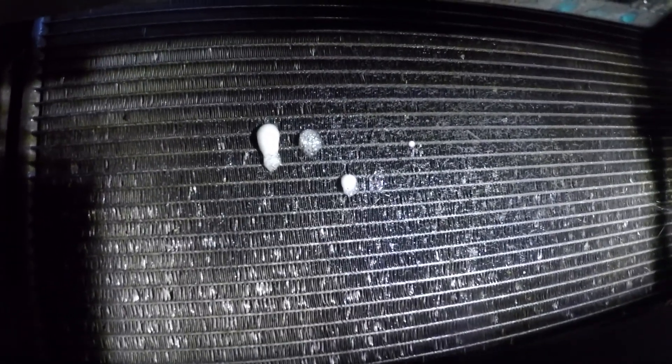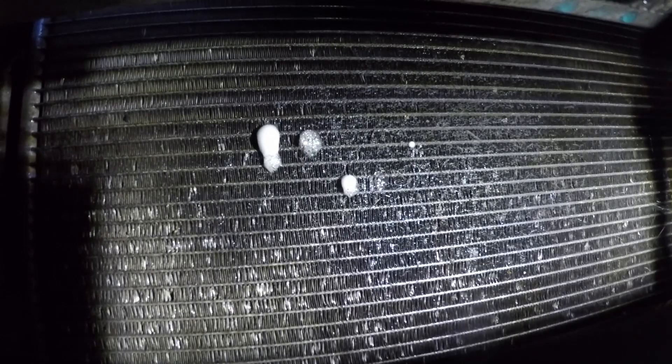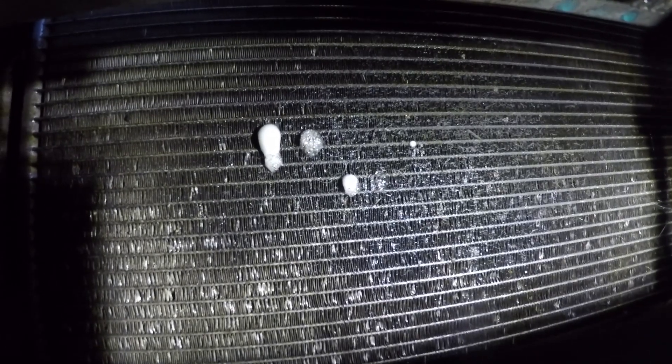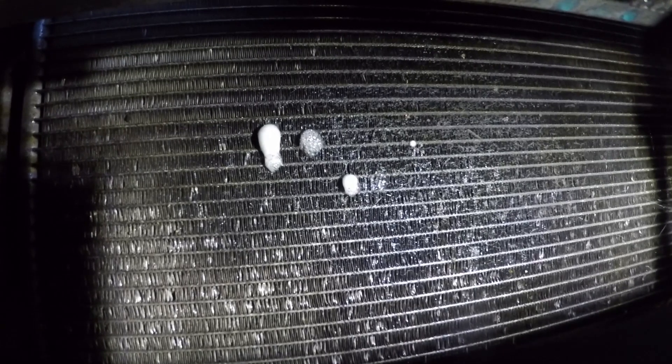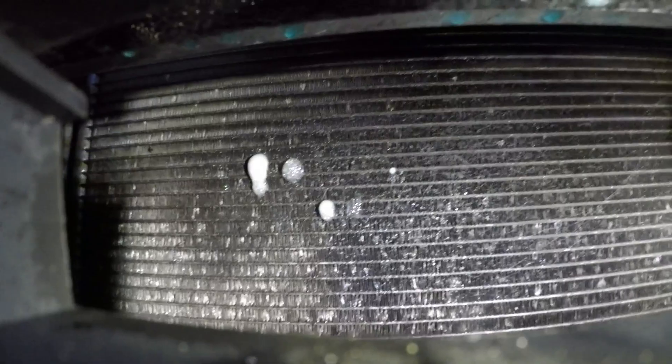After a few minutes the bubbles really do become apparent. There are some like honeycombs that just develop — they don't really burst, they just keep growing. This has been about five minutes after I sprayed it and it's pretty easy to see. I'm not sure if the camera's focusing because it's picking up the grille at the front, but hopefully you can see what's in there.